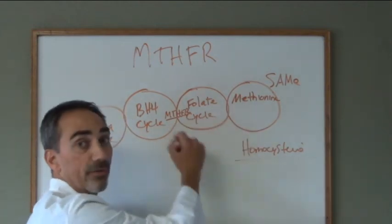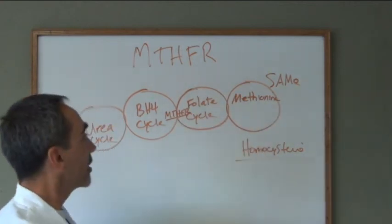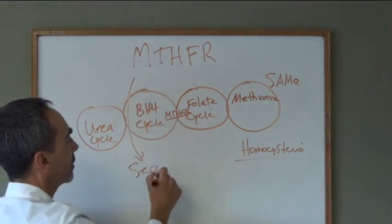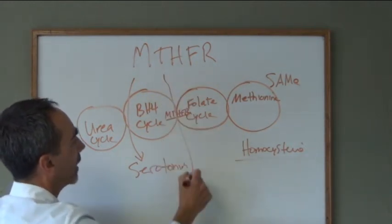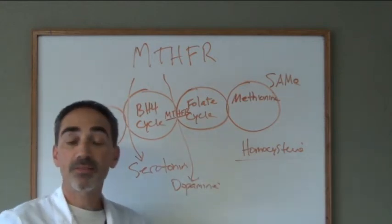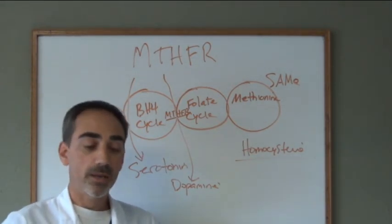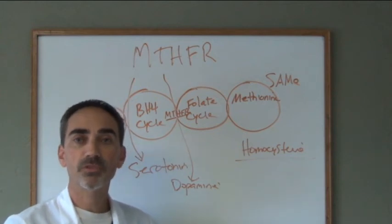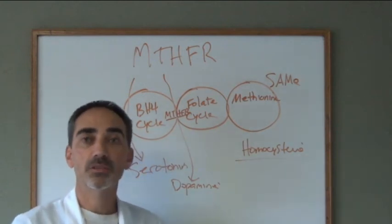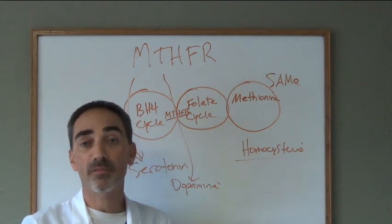If you have this gene defect, you can't drive the folic acid cycle, you can't drive the methylation cycle, and then you can't drive the BH4 cycle — which has to do with how your body makes serotonin and dopamine. Serotonin and dopamine are how we feel good about ourselves. Do you know anybody with anxiety, depression, mood disorders, tics, or obsessive-compulsive tendencies? These problems also lead to thyroid issues and irritable bowel syndrome. MTHFR defects have been implicated in over 200 disease processes, including fibromyalgia and chronic fatigue syndrome.